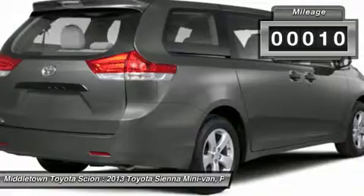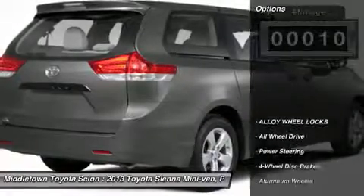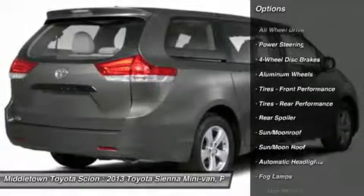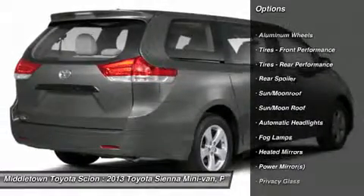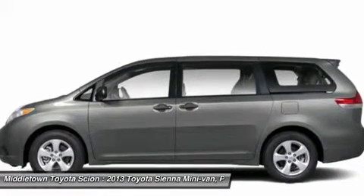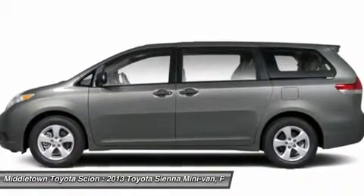Here are some of this vehicle's great options: steering wheel audio controls, power passenger seat, all-wheel drive, power lift gate, adjustable steering wheel, power steering, four-wheel disc brakes, keyless entry, aluminum wheels, universal garage door opener.